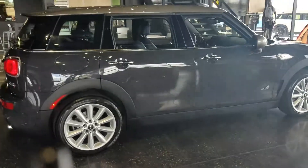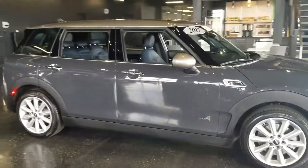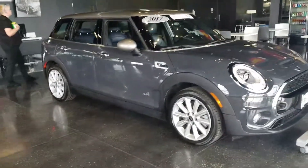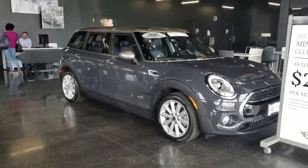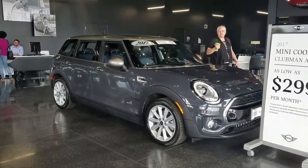I will be sending over some other warranty options for you here shortly. I also wanted to send you a video of another certified pre-owned that may be of interest to you. My cell phone number is 919-244-0766. Thank you and have a great day.